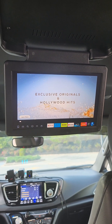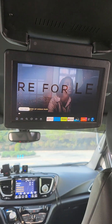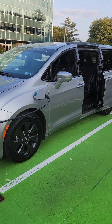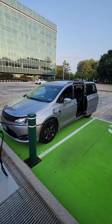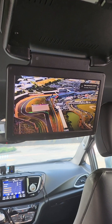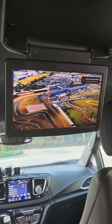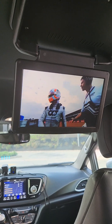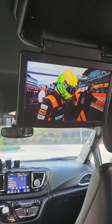I finally got my Amazon Fire TV working inside the Zenith van, so I now have full entertainment and access to infinite TV while traveling. I can do things like show YouTube, for example F1 car races.